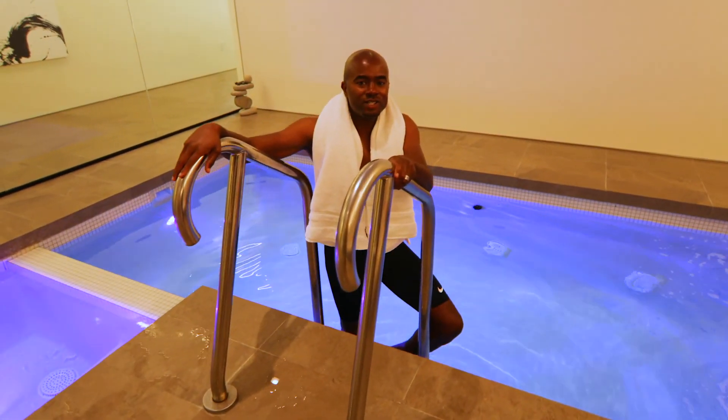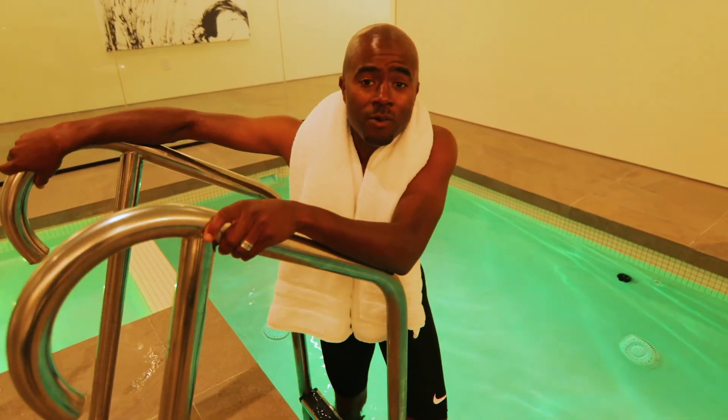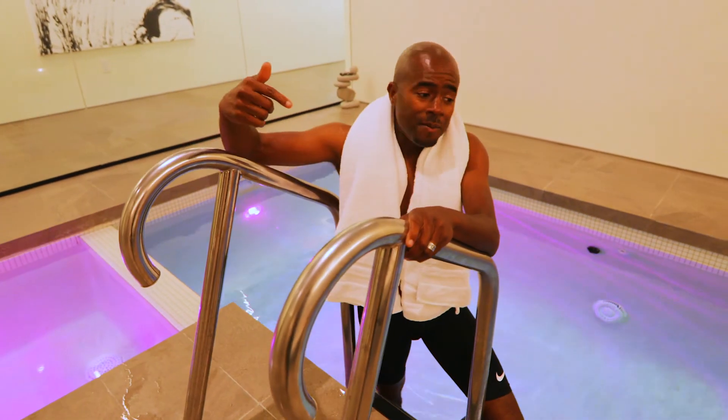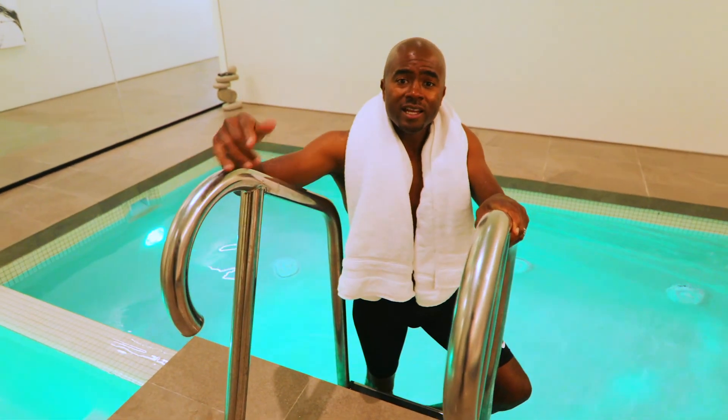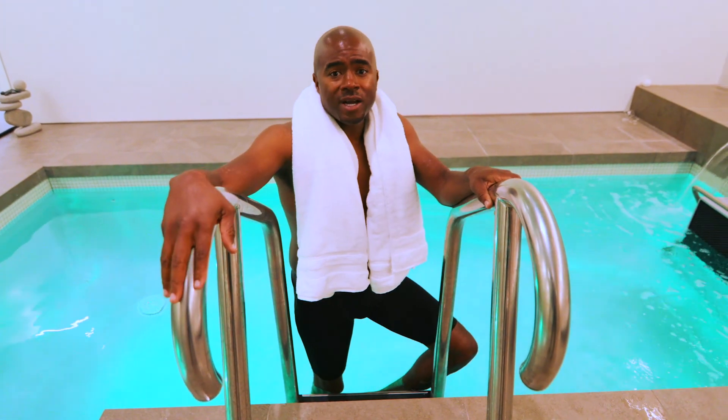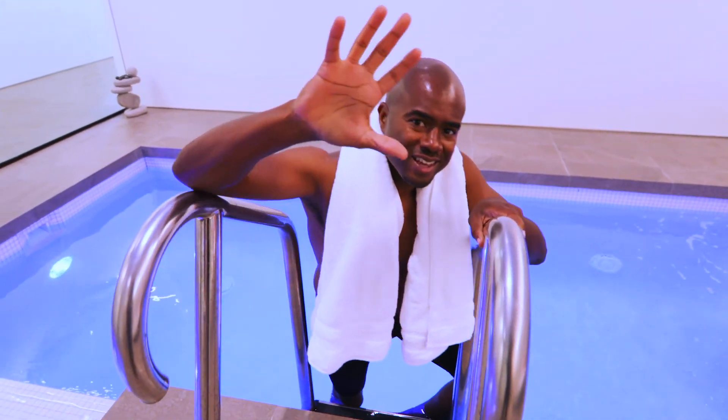Hope you enjoyed this tour of the $23 million West Hollywood estate in the Bird Streets of Los Angeles, California. I'm about to hop in the pool and get a few laps in. Just wrapped up my interview and private tour with my client, Karan Butler. You guys keep hustling, and until next time, keep winning.